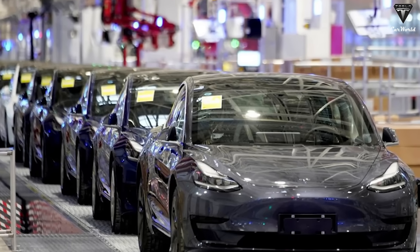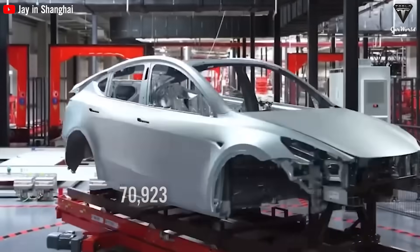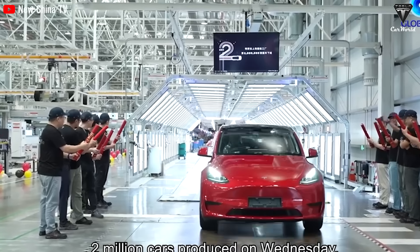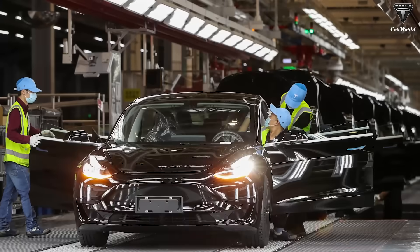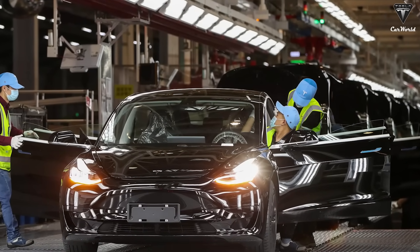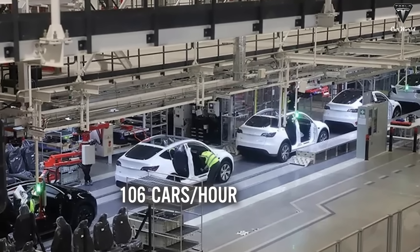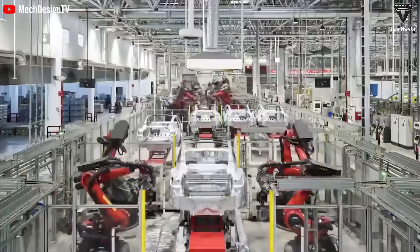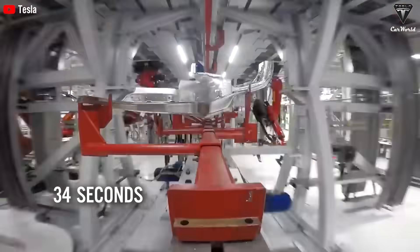Therefore, approximately 70,923 units are produced every month, which is equivalent to 2,564 units being manufactured in a continuous 24-hour working day without interruption. As employee shifts at the factory are evenly distributed, resulting in about 106 cars being produced per hour, the average production time for a car is less than 40 seconds — specifically 34 seconds — based on the division operation.